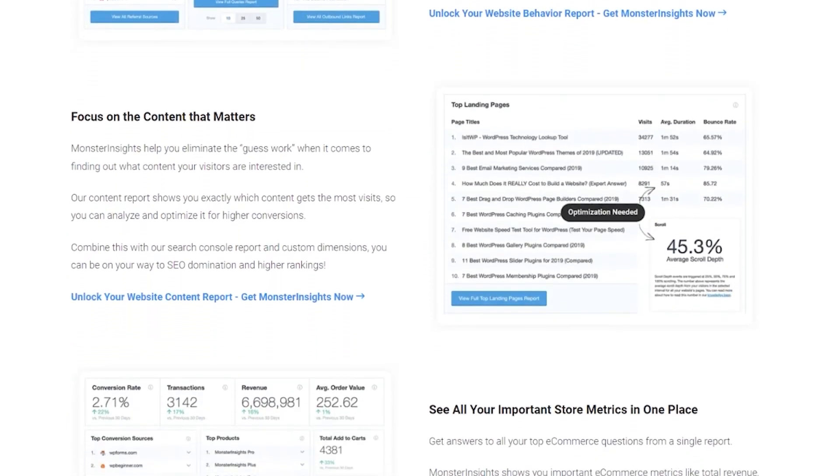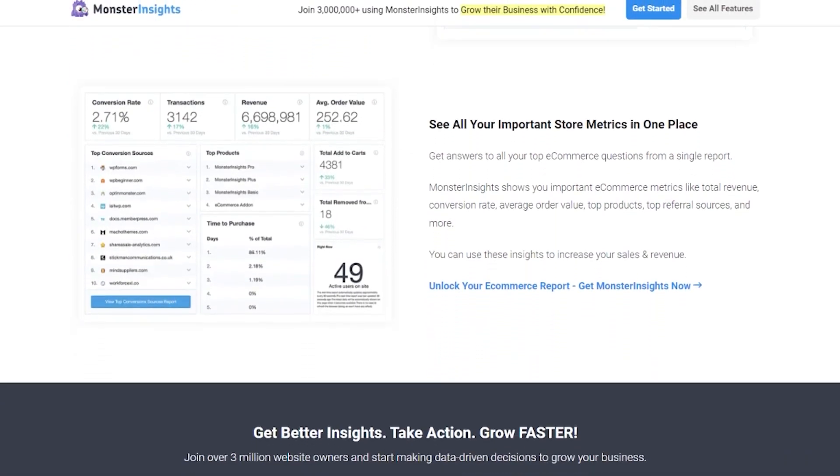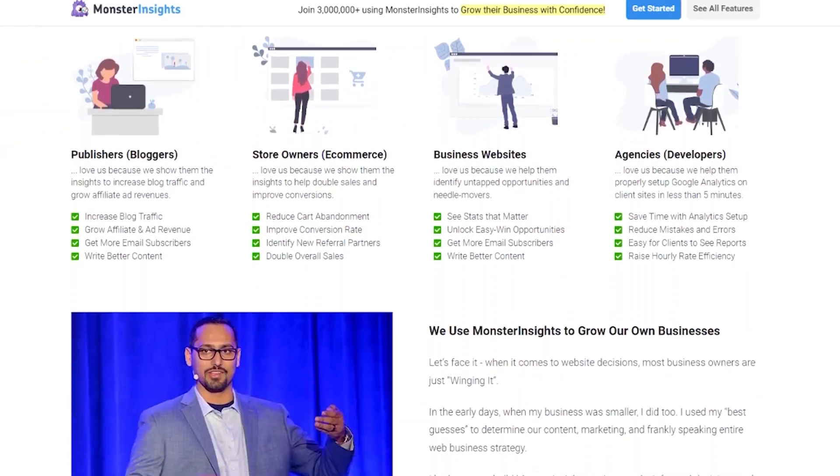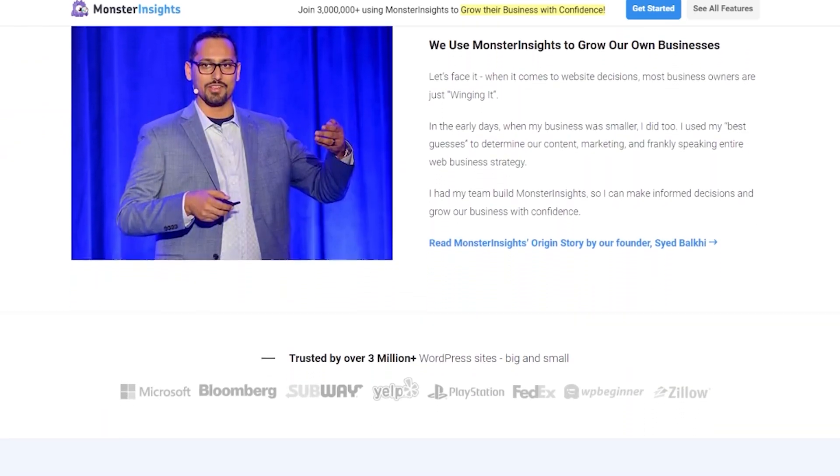Plus, when you install the plugin, you can choose which multi-site to enable or disable Monster Insights. Monster Insights has a free version you can use. However, the most powerful features start from $99.50 per year.